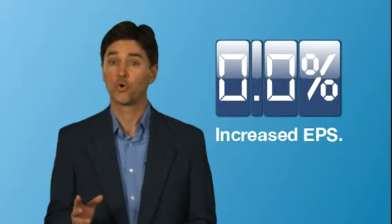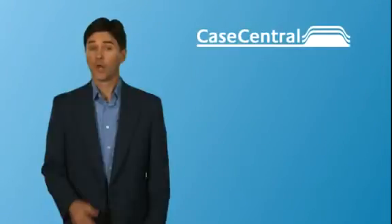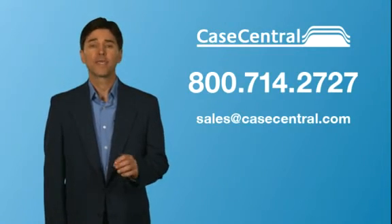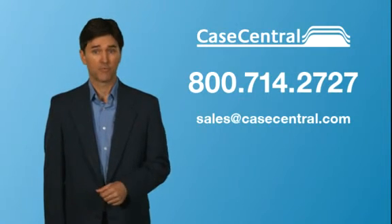Here's the bottom line: our customers have proven that the Case Central platform enables a typical Fortune 500 company to increase its earnings per share by as much as 1.1%. Want to learn how you can positively impact your earnings per share? Call or email Case Central and take total control of your e-discovery process.